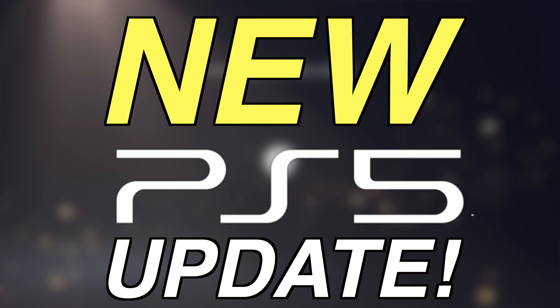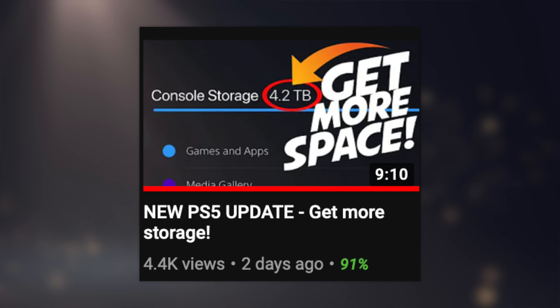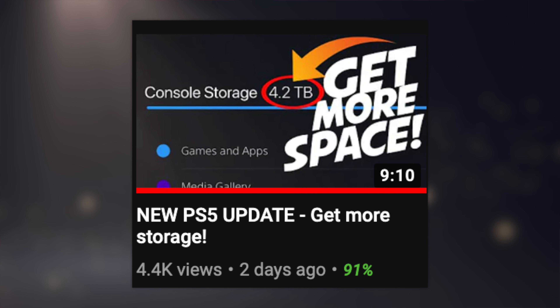There's a new PS5 update but you might want to wait a couple days before installing it. You guys might have caught our video a few days ago where we talked about the brand new April update for the PS5.